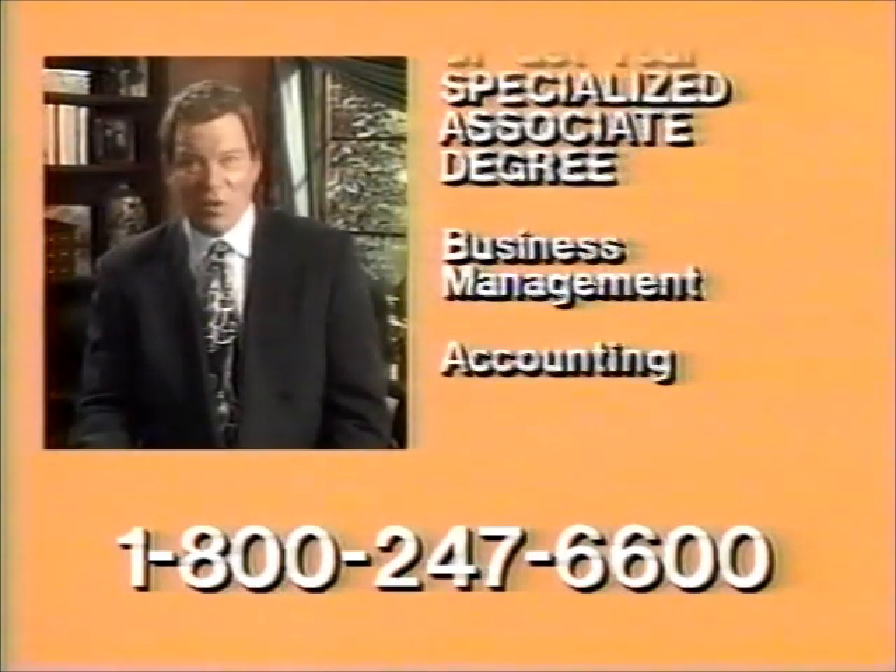or get your degree. You can major in business management or accounting. If you've been thinking about training for a new career, don't put off getting your free ICS career pack any longer. Call for it right now.